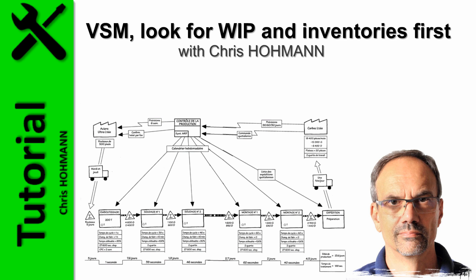A good pick here are WIPs and inventories. I am Christian Hohmann, welcome to this episode.